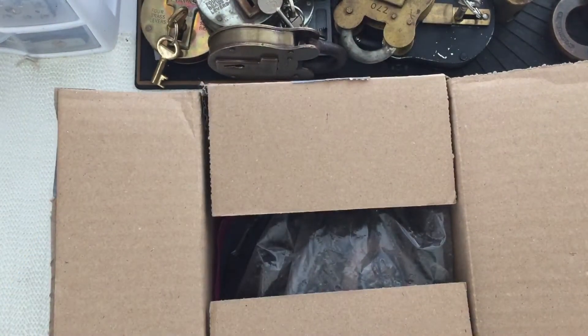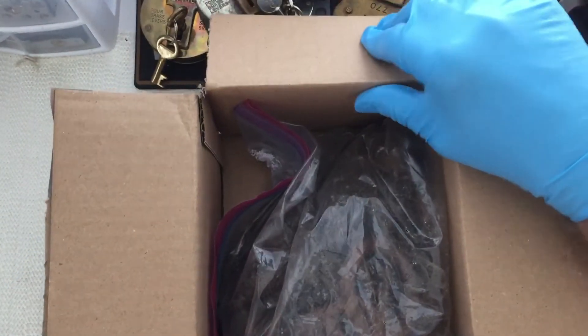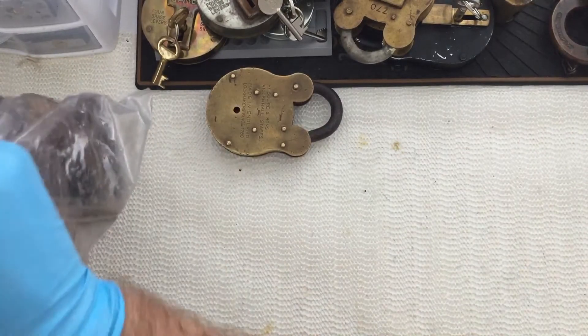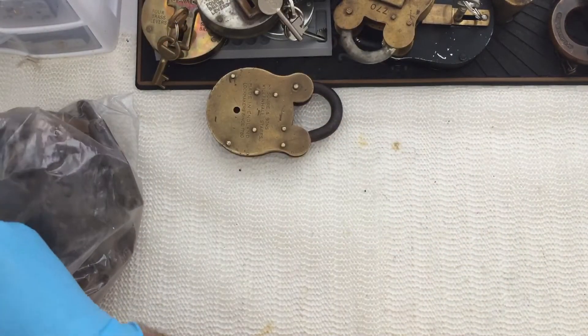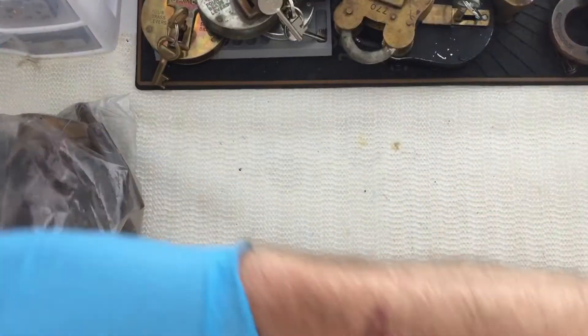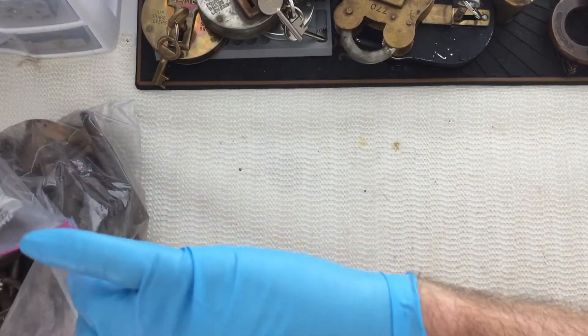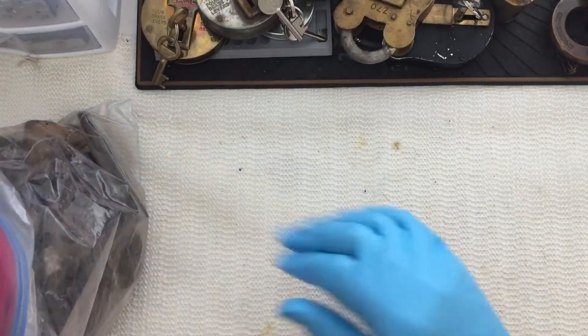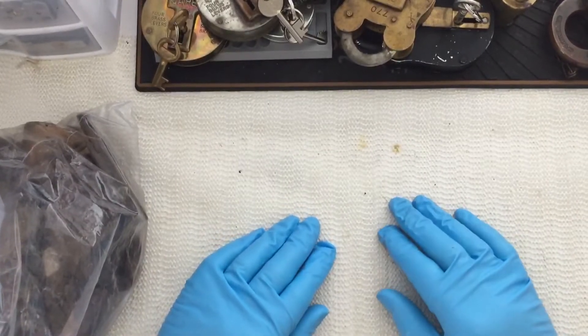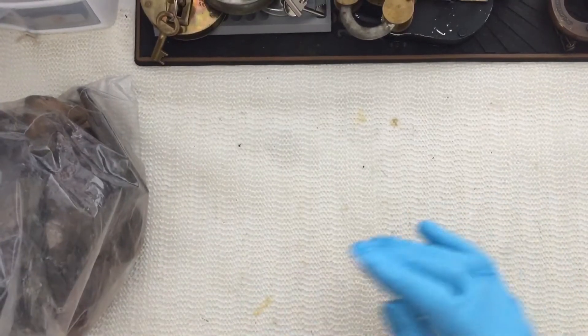They're old locks, by the way. Very old — there could be a lot of cleaning on these. I think some of you might know that I'm getting into lever locks, and that's what I'm buying mostly now. Let's see what we have here. These don't have keys, or most of them don't.